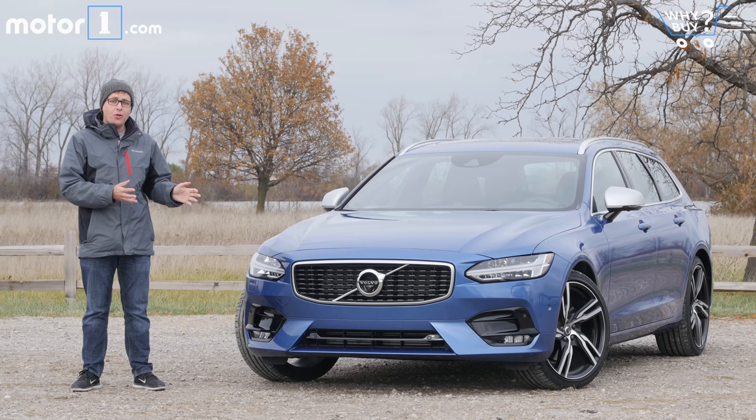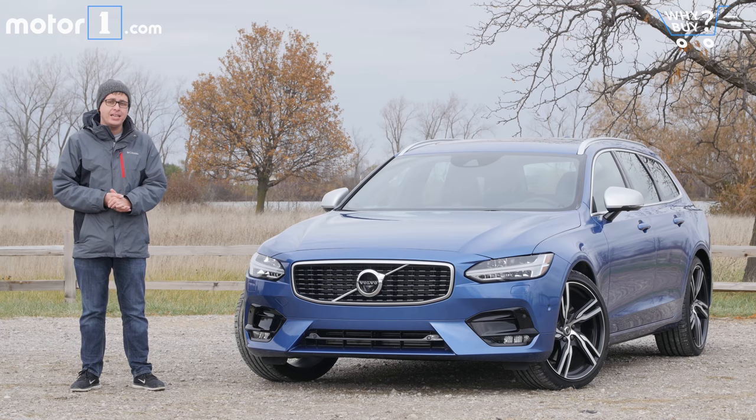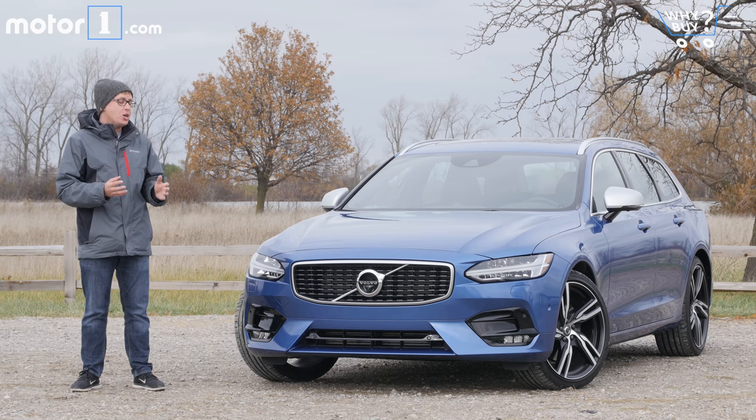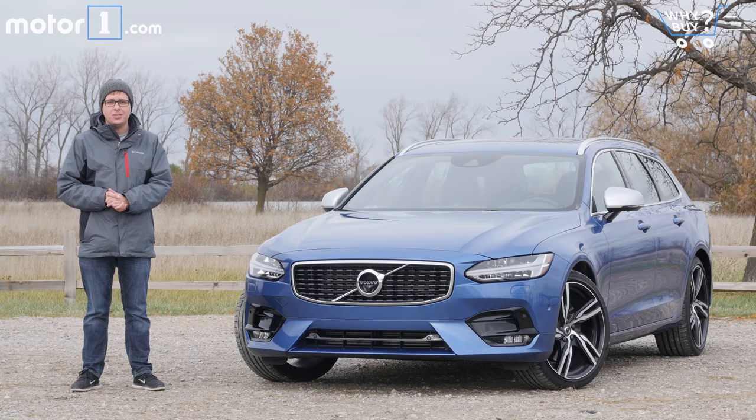When I tell you that we're about to review a station wagon, you might think it's going to be a boring, unattractive, not very fun to drive car. Totally wrong. This car is one of many that proves that wagons are great for anyone who wants SUV practicality without the size, weight, and cost of a full-size SUV. This is the Volvo V90, which fits in between Volvo's S90 luxury sedan and XC90 SUV. It's got a great blend of style, luxury, and performance, but it's also got a ton of cargo carrying ability in the back. So let's dive in and take a look at what makes the V90 great.